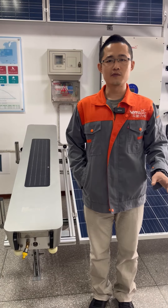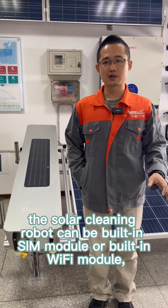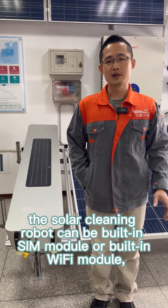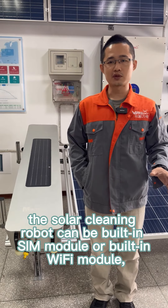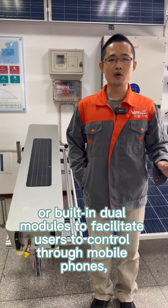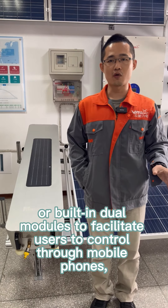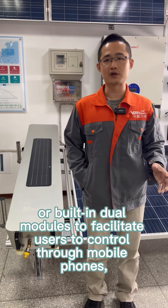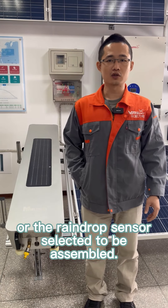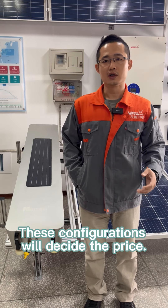Two, the configuration. According to the needs of users, the solar cleaning robot can be built in a SIM module, or a Wi-Fi module, or a dual module to facilitate users to control through mobile phones. Raindrop sensors can also be selected and assembled. This configuration will decide the price.